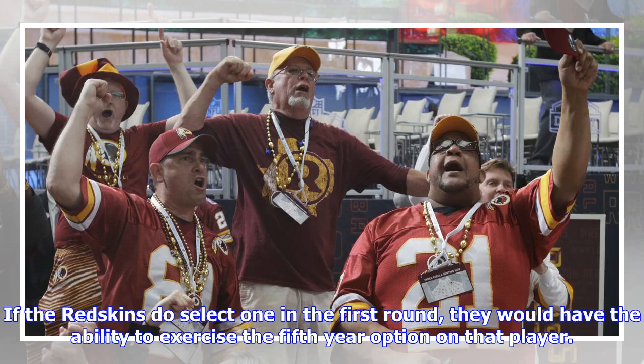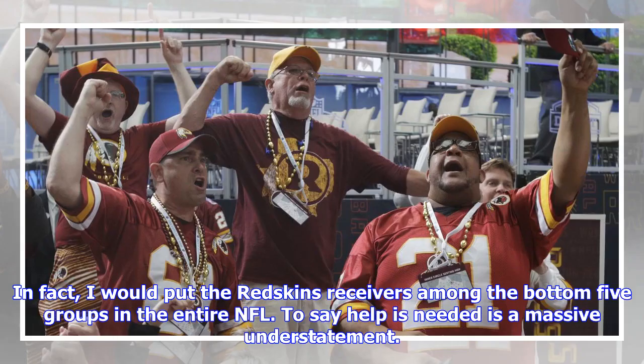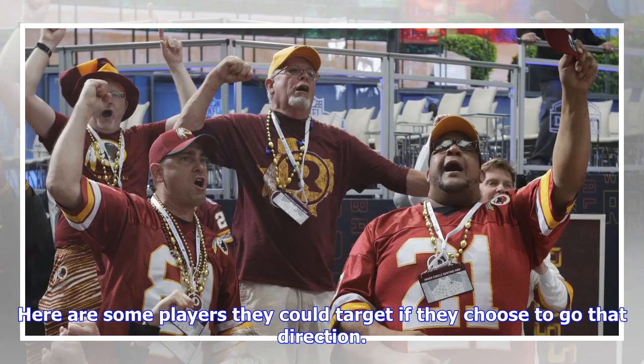Tyler's take: NFL draft round one to round two — wide receiver. The Redskins' lack of playmakers on the outside is alarming. In fact, I would put the Redskins' receivers among the bottom five groups in the entire NFL. To say help is needed is a massive understatement. Wide receivers tend to be very expensive on the open market, and the Redskins need to be a bit frugal with the cap this year.